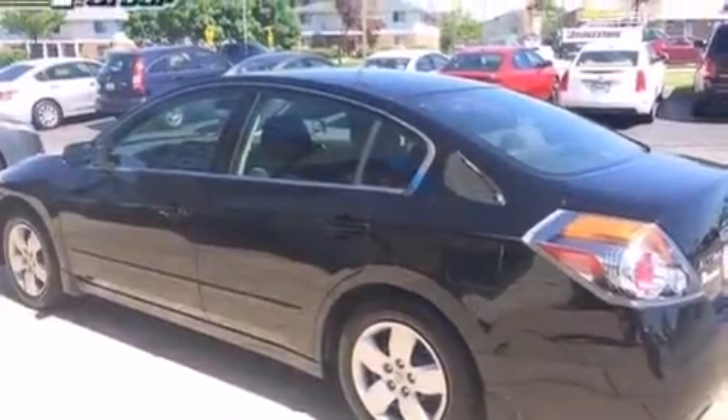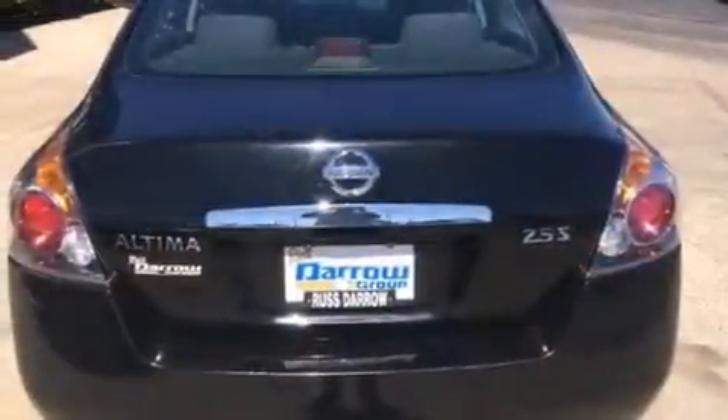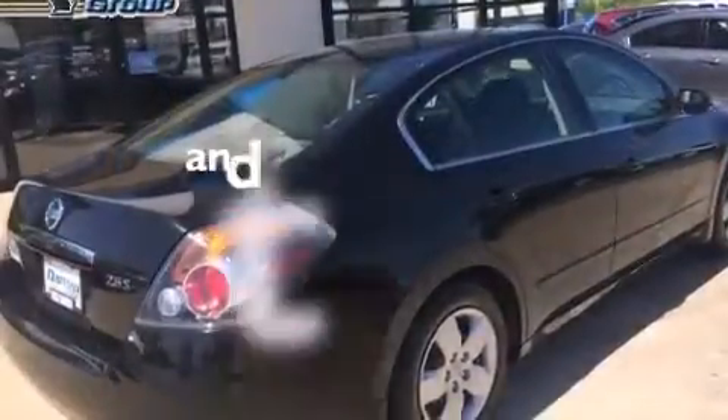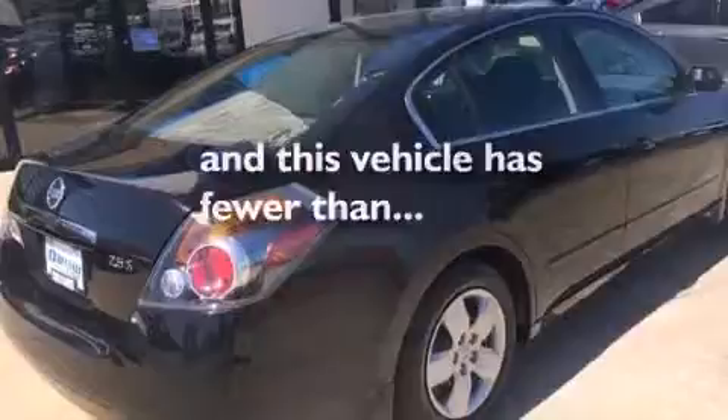Also included are a rear window defroster, a security system, four-wheel disc brakes with an anti-lock braking system, a keyless entry system, and this vehicle has fewer than 52,000 miles on the odometer.